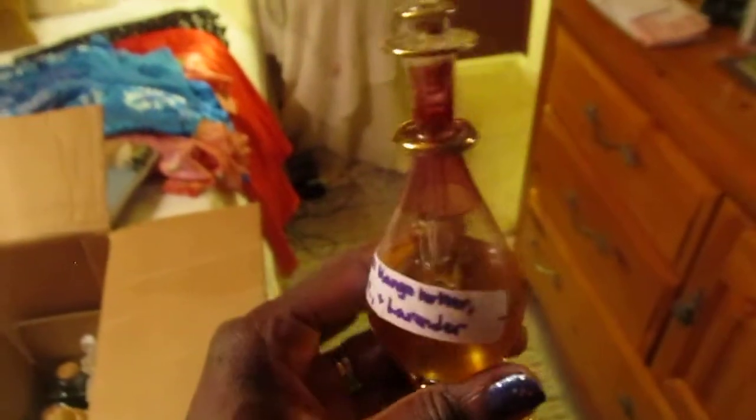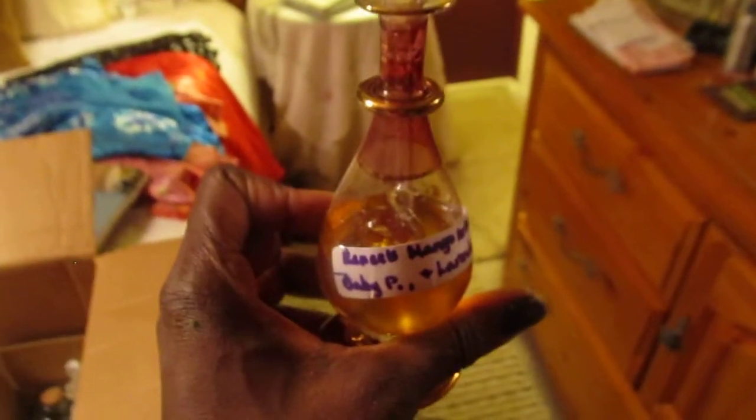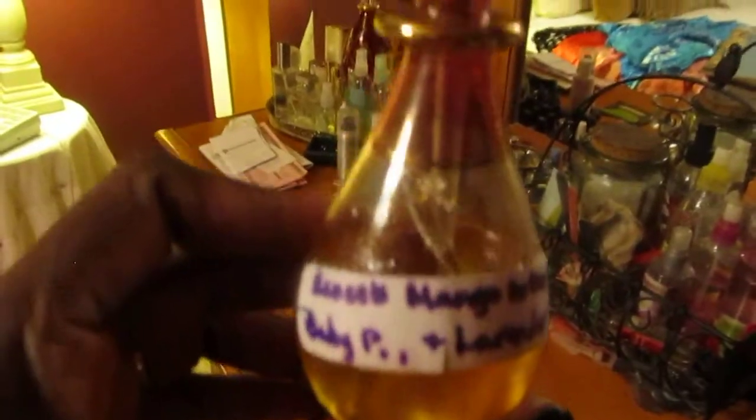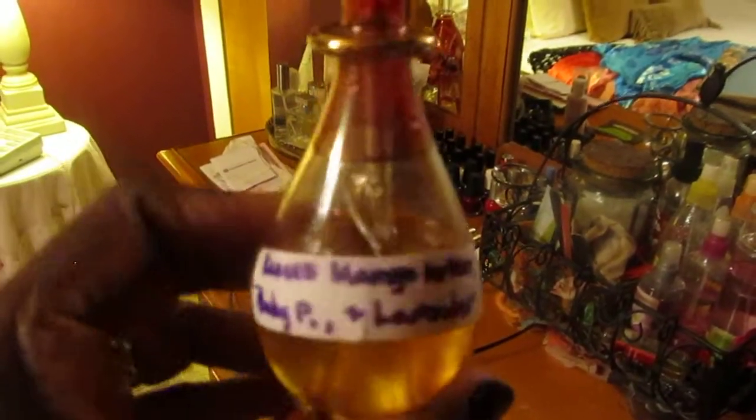At another garage sale, I found some items for my hobby. I do a lot of perfumes made from scented oils — perfume oils you can get at the beauty supply store. This is Renee's mango butter, baby powder, and lavender. I like to put fragrance oils in jars and mix my own oils together.